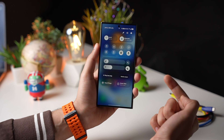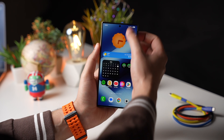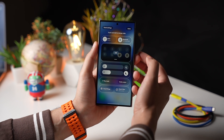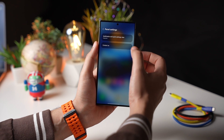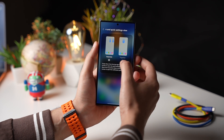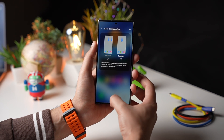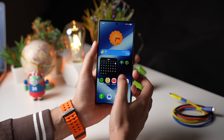I don't like this change, but you can change it to combine these two with a single swipe. Simply tap on the pencil icon, choose panel settings, tap on notifications and quick settings view, and choose together. That way, whenever you swipe down it shows both your notifications and quick settings panel.